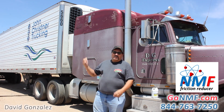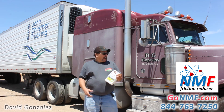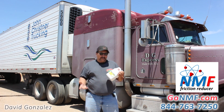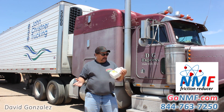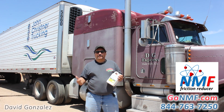I've been pulling with John Christianer Trucking since 2001. I've been using NMF in my truck and it runs a lot smoother, a lot quieter. I've been using it in the truck motor, transmission, rear ends, radiator, and power steering.